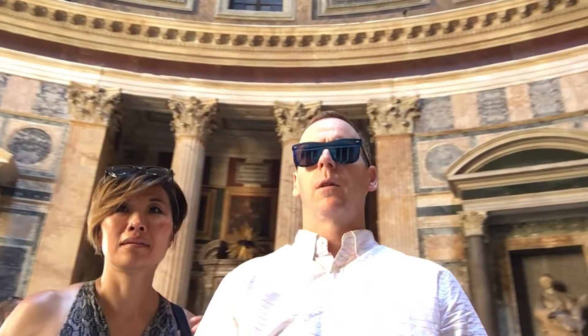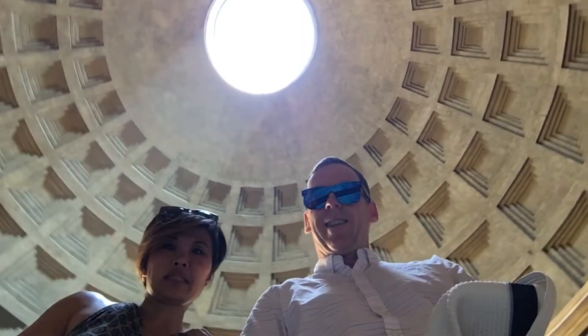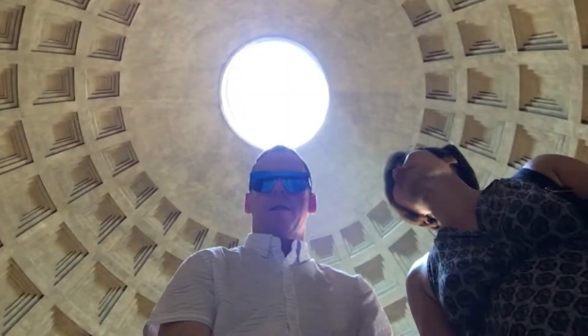Look at the ceiling — there it is. The floors are slanted because rain does come through the oculus. We're big into marble; the Italians love the marble — Carrara marble, top notch.